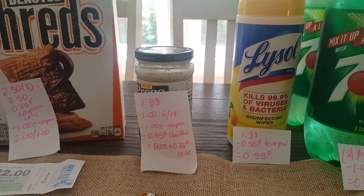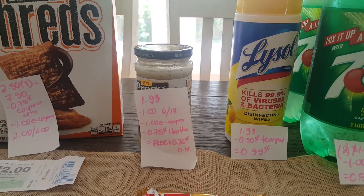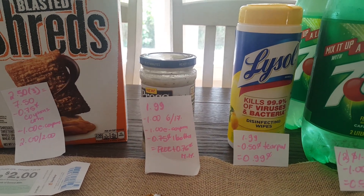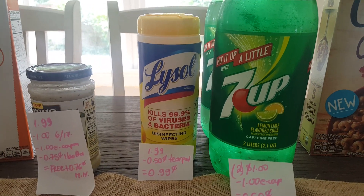We have a dollar coupon for the Prego — I believe it expires June 17th, though I could be wrong on the date. We have a new e-coupon that came last week and also a 75-cent rebate, so this is a freebie plus a 76-cent moneymaker. This Lysol was $1.99.